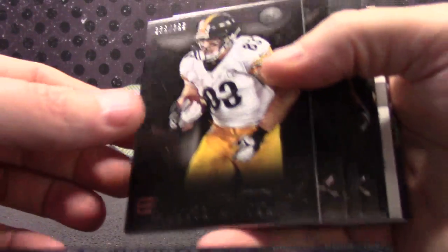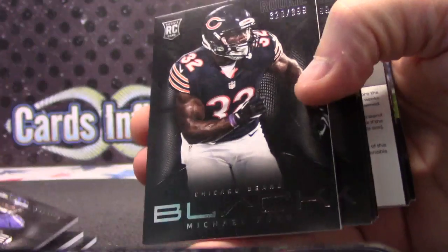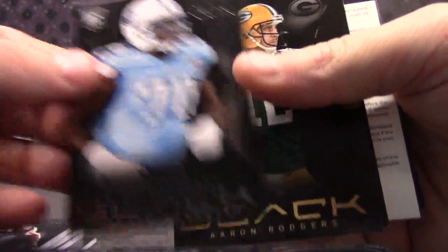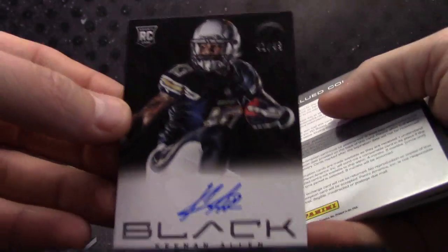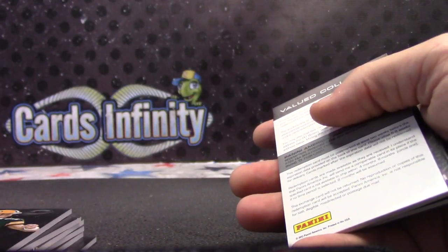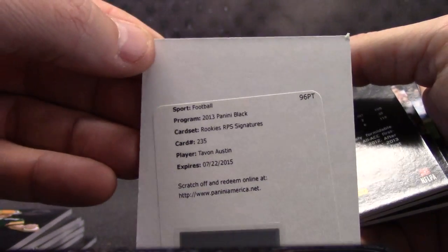$3.99 — Heath Miller, Drew Brees, Arthur Brown. Michael Ford, Chance Wormack, $5 of $49. Aaron Rodgers, Keenan Allen, $41 of $49. Redemption — Tavon Austin rookie autograph.